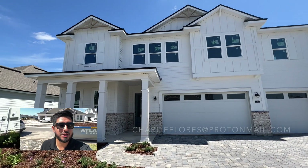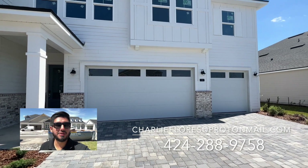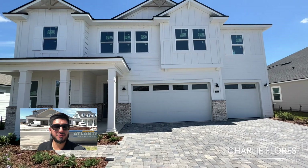So if you want more information on this Shelby, let me know — feel free to give me a call, shoot me a text, or an email. My name is Charlie Flores, your local St. Johns County Realtor. I hope you enjoy the video.